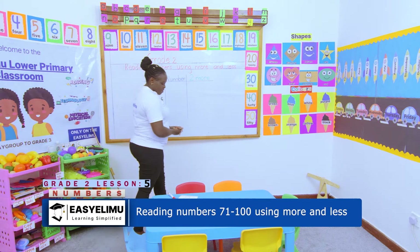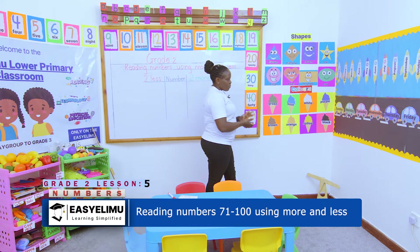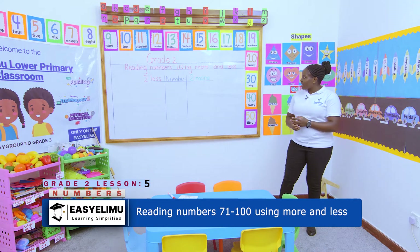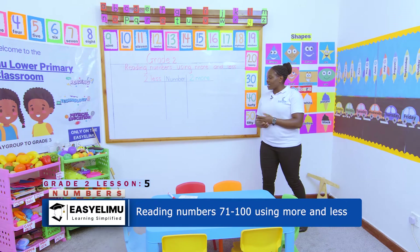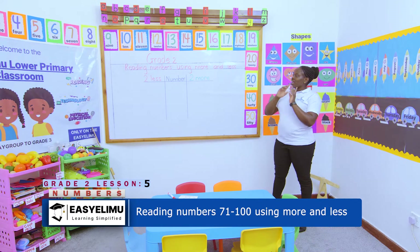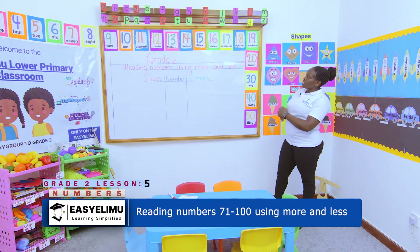Reading numbers. We have been reading these numbers using less than, more than, using the numbers, using the number words, using the number cards. And here we are again, reading numbers using more and less.